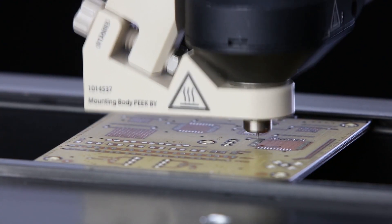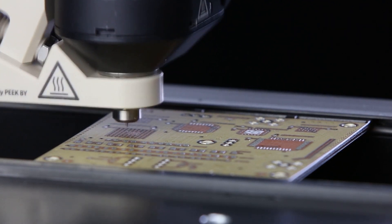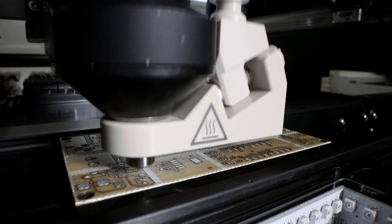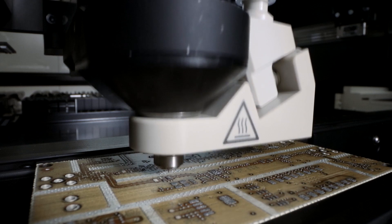Digit printing systems utilize advanced dispensing technology to achieve high speed and accurate fluid deposition. With high resolution cameras and software algorithms, we ensure precise alignment and placement of the dispensing material.